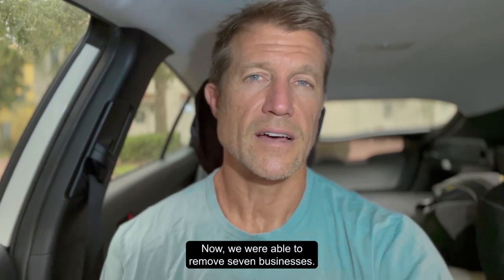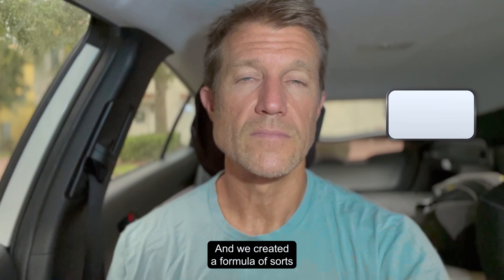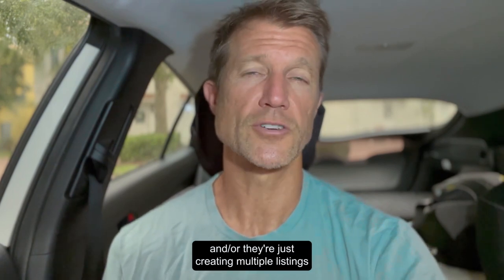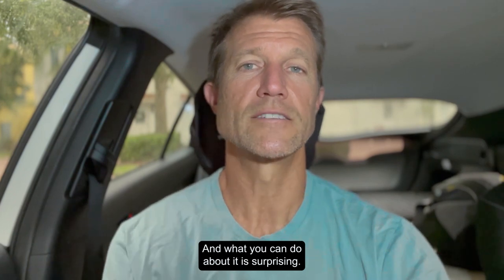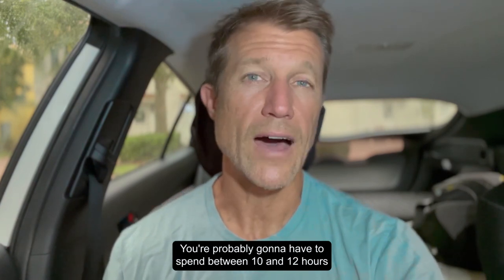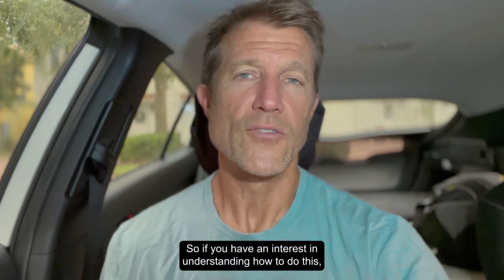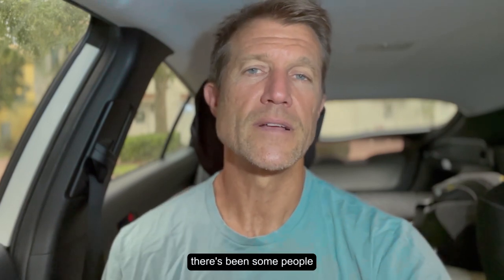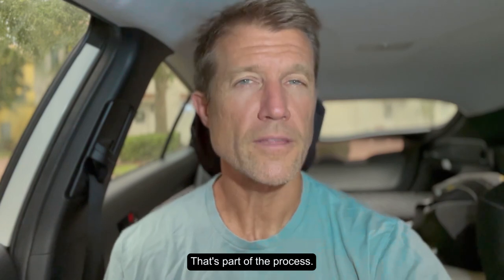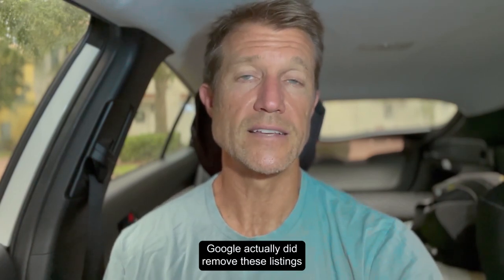We were able to remove seven businesses. I gave him some of my insights on what has worked for us, and we created a formula of sorts to get rid of scam businesses that are not following Google's terms of service or are creating multiple fake listings. There is a decent amount of legwork involved — probably 10 to 12 hours of work per listing. It will involve recording video and a few other things, including actually ordering services from those businesses and documenting that process. It was a little shocking how quickly Google removed these listings — in less than a week.